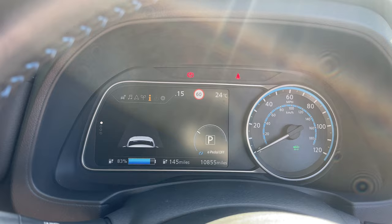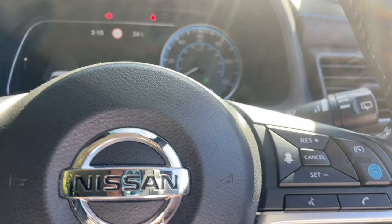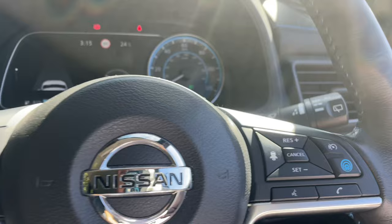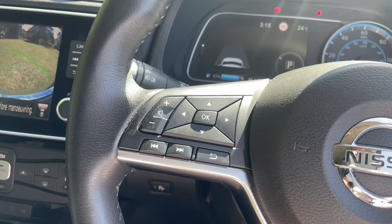We do have adaptive cruise control on here, adjustable of course, along with a speed limiter, all controlled from buttons on the right of the steering wheel. There are also telephone control buttons and voice control. On the left we have buttons to move around the menu.